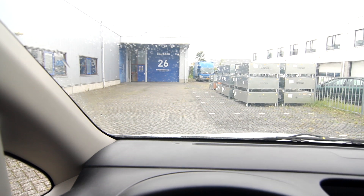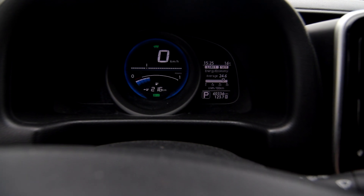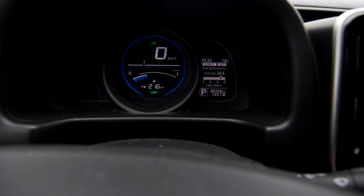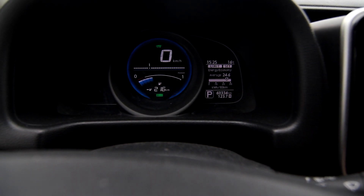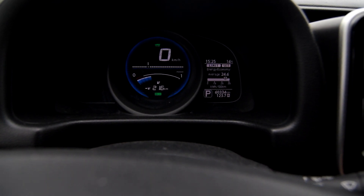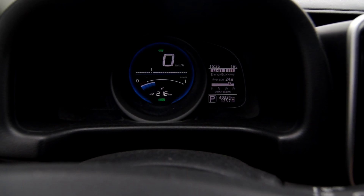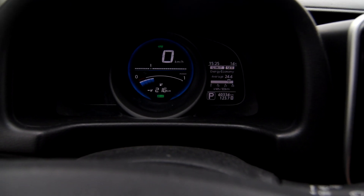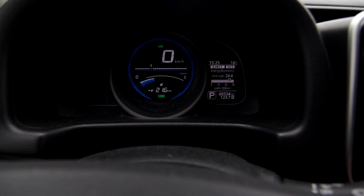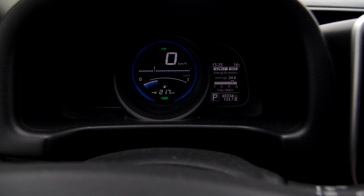We are here at E-Car Accu. This van is really thirsty — almost 25 kilowatt hours per 100 kilometers, which is about twice what I do in my Leaf. But I've driven 125 kilometers and it's still got 216 left. Also, the bars in the GOM are misbehaving slightly, so I'll fix that soon. But first, let's load up some batteries.